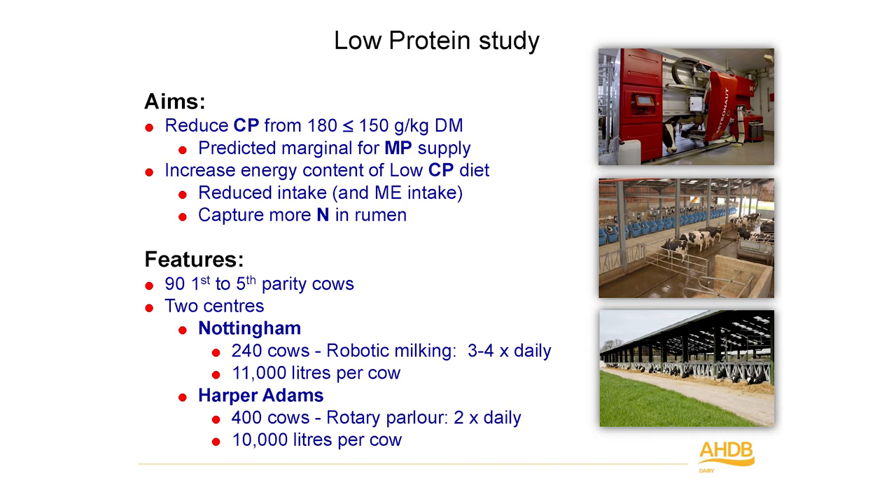With this knowledge from the review, we undertook a production study beginning in 2013 and 2014. We looked at reducing crude protein from about 18% down to about 15%, carefully formulating diets to be marginal for metabolisable protein supply — about 5% under what the animals' predicted requirements would be. We wanted to increase energy content in one diet in case there was a hit in intake, ensuring cows consumed enough metabolisable energy. We also altered the proportion of starch and fibre in one diet to capture nitrogen more efficiently.